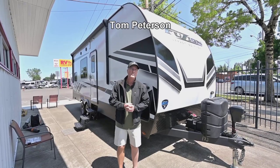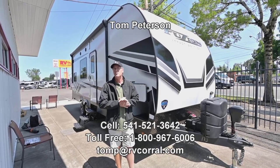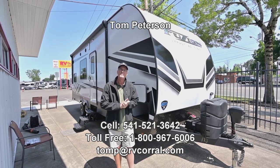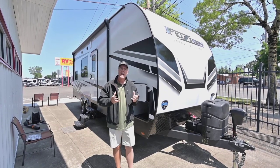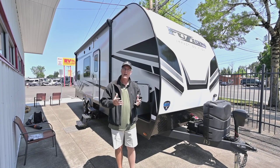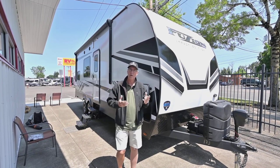Hi folks, Tom Peterson here at the RV Corral in Eugene. Beautiful day. This is a new 2023 — it's called a Vaporlight, it's by Keystone, and it's the Impact Edition. It's a small compact toy hauler upgraded with all the nice features of solar and what have you.